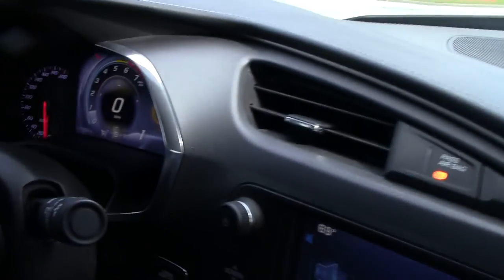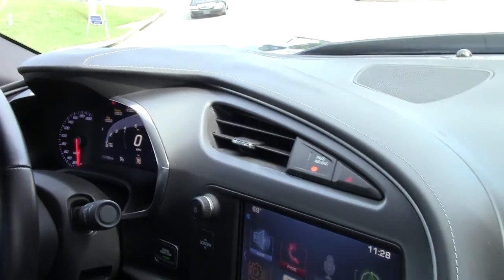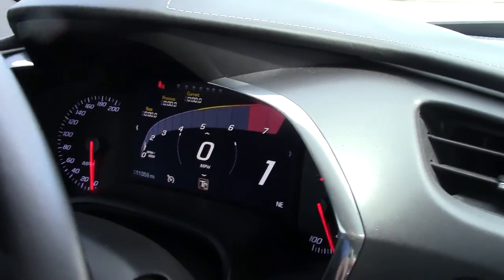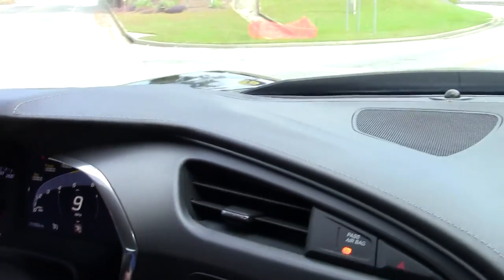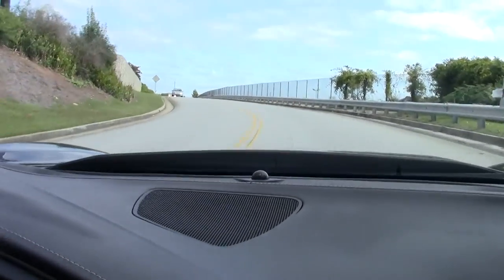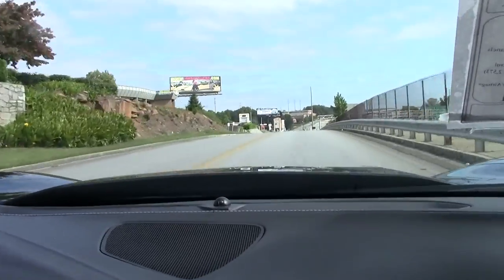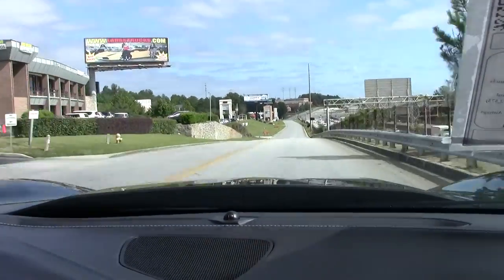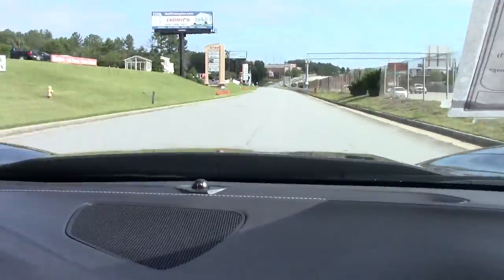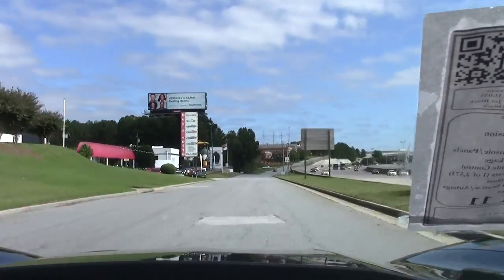We'll drop her into track mode. There it opens up — it does change our screen, which is really nice. And away we go. We'll look forward to seeing you on the road real soon.